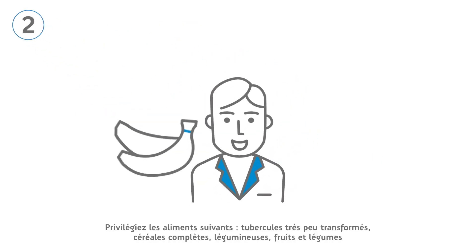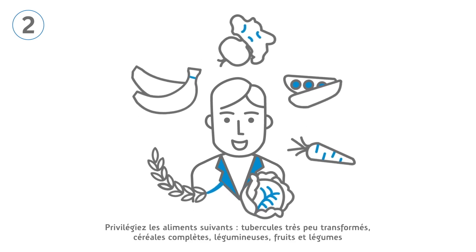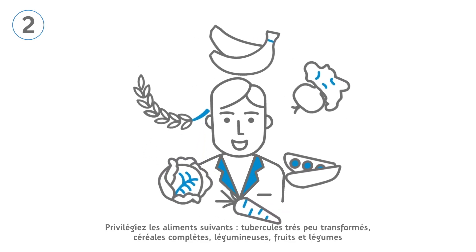Base the diet around minimally processed tubers, whole grains, legumes, and fruits and vegetables.